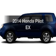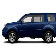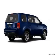Introducing the 2014 Honda Pilot. Travel the roads in style and comfort in this great vehicle.